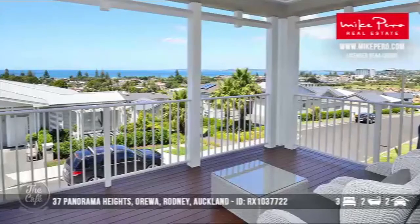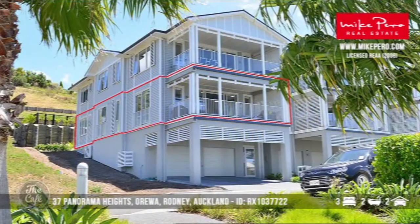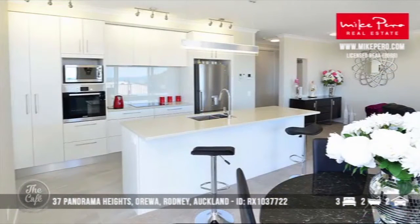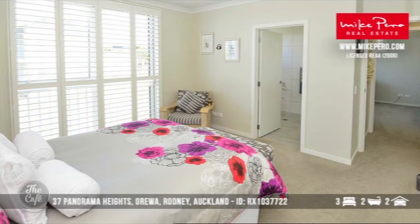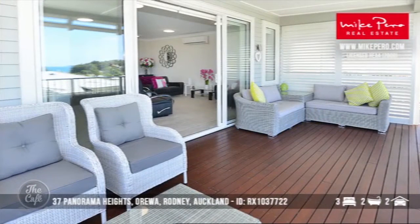Let's head to Orewa. This is an apartment, so if you're looking for a bit more of the low-maintenance style living, this represents some great buying at around about $1.49 million. It's a three-bedroom apartment with superior views. If you're familiar with Orewa, it's a spectacular beach. Quality fittings throughout and it really is one of those lock-up-and-leave properties for the discerning traveller, or perhaps you just want to enjoy life a bit more and make the most of that beach just a short stroll away.